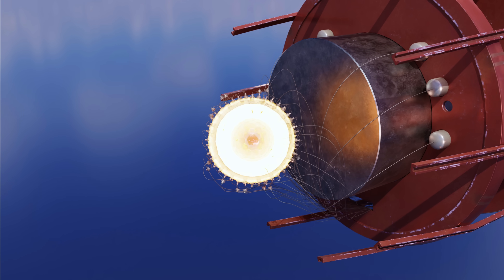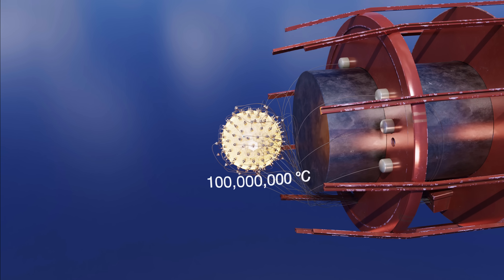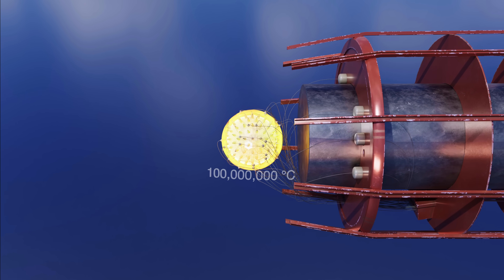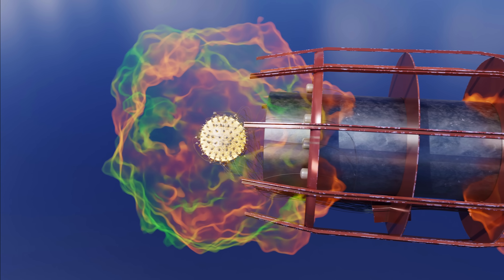The fission process generated an enormous amount of heat, reaching temperatures of 100 million degrees Celsius — several times higher than the core of the sun. It released a massive pulse of high-energy gamma rays and X-rays, which was then used to trigger the secondary stage of the explosion.